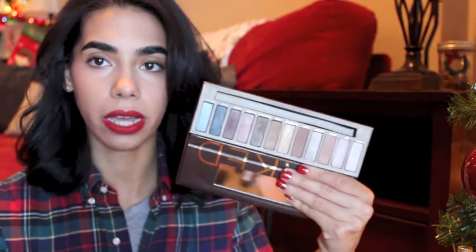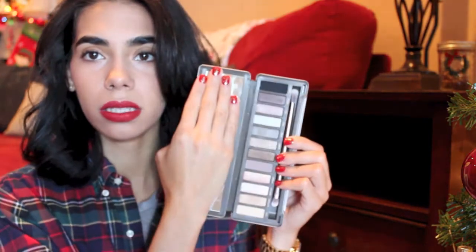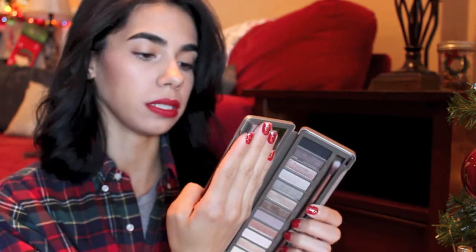Staying on the topic of palettes, I have the Naked palettes. I know it's cliché and they're mentioned all the time, but honestly you get so many shadows, they're all neutrals, and I think they look great on any skin tone. You really can't go wrong giving this as a gift — especially for someone who can't afford many eyeshadows. You get about 12 shadows in a palette and they're easy to travel with.